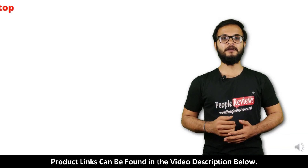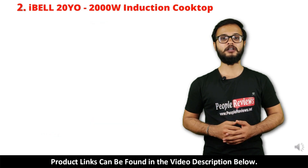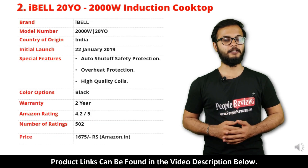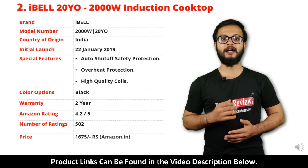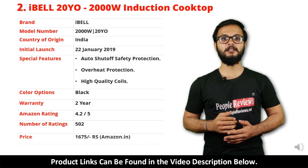Number 2: IBL 2050 Induction Cooktop. It is a made in India product launched in January 2019. Special features include auto shut off safety protection, overheat protection, and high quality coils. It comes with 2 year warranty and it is available in black color.